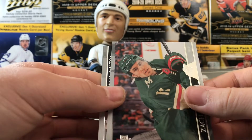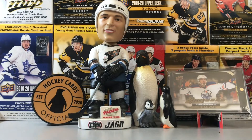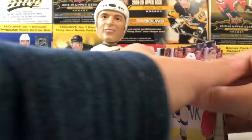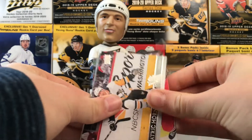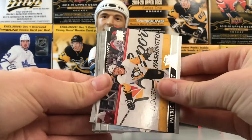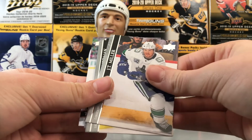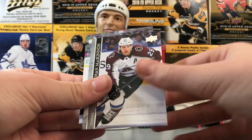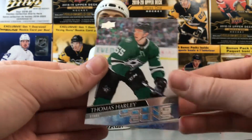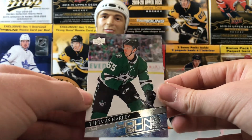Possibly, or high loss. Zach Parise, Geno Malkin, Dougie Hamilton. I want to check how many Young Guns we actually have — I'm pretty sure we have six, that's how many we should be getting. Patrick Hornqvist, Ilya Samsonov, Kyle Palmieri, JT Miller, Victor Hedman, Bobby Ryan, Nate McKinnon. Thomas Harley — there's a good one! So I think that's seven Young Guns and an auto — wow, that's a great break!